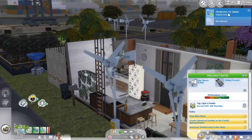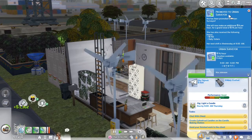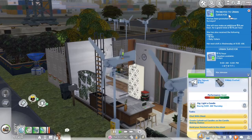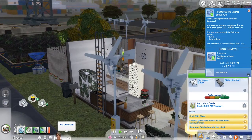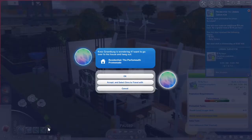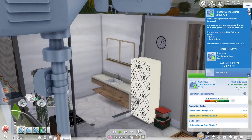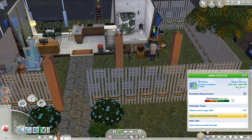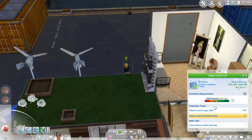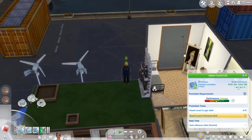Yay! She got promoted! That means that we're on level 5 — just 5 more to go. I'm definitely happy that she got promoted. Now we can rally voters, which is nice. She needs to make sure that she gains influence and reaches level 5 for the logic skill. If we do that and work really hard tomorrow, maybe we can get to level 6.